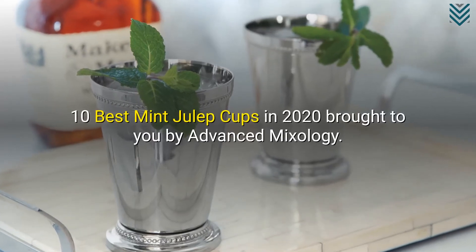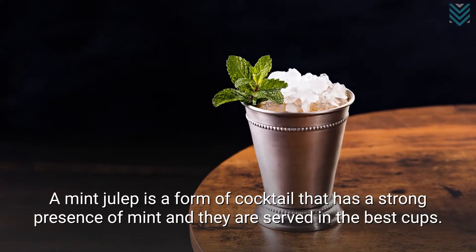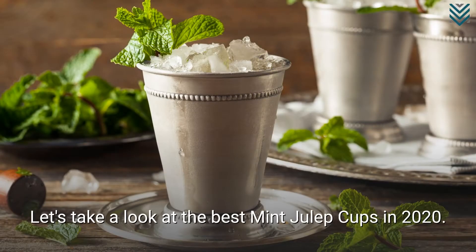10 Best Mint Julep Cups in 2020, brought to you by Advanced Mixology. A mint julep is a cocktail that has a strong presence of mint, and they are served in the best cups. Let's take a look at the best mint julep cups in 2020.